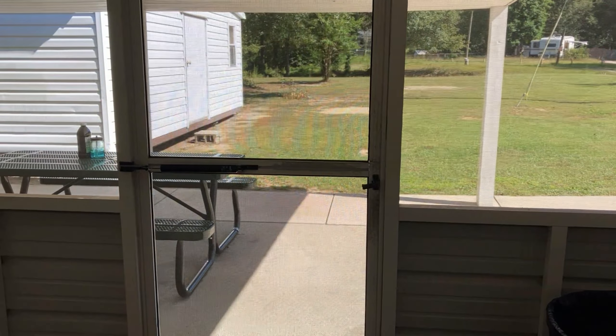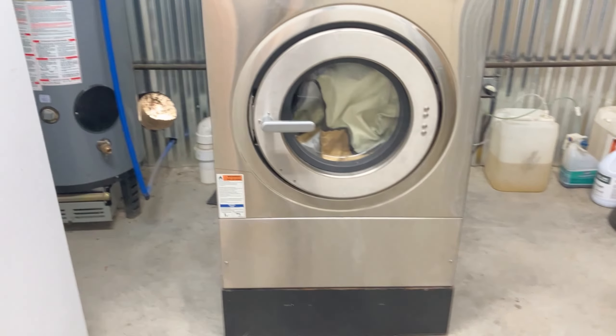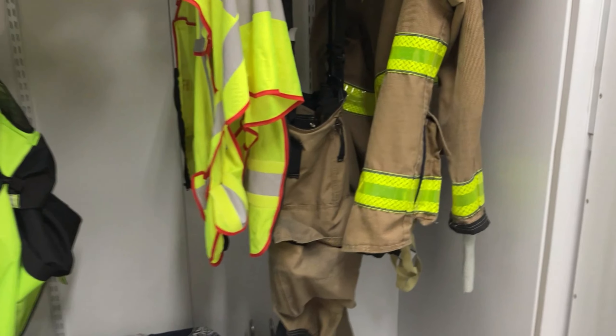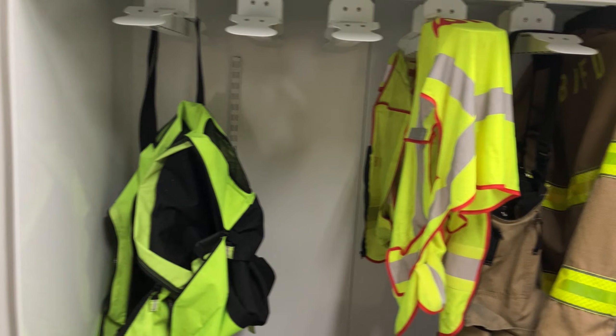Back through here is our laundry room — there's a hangout area out back as well as another storage room. This is where we actually clean our gear. We have an extractor washer and dryer. We got a grant from Firehouse Subs and were able to get our gear machine. There's our washer and here's our dryer — we get our gear washed up after every fire and get it in here to dry.